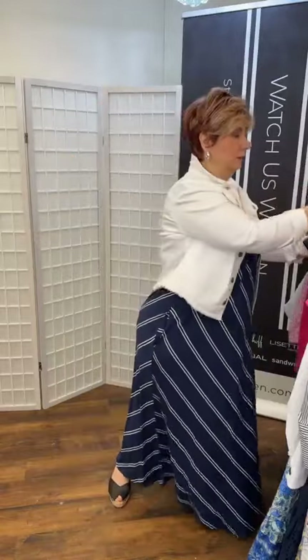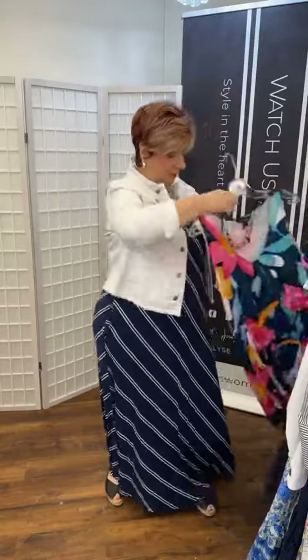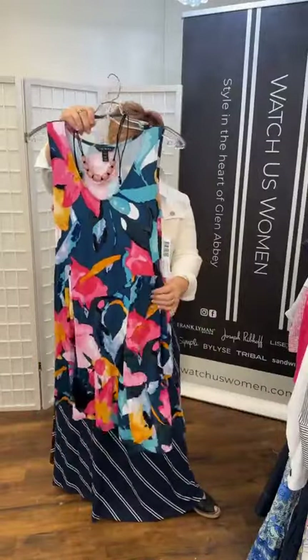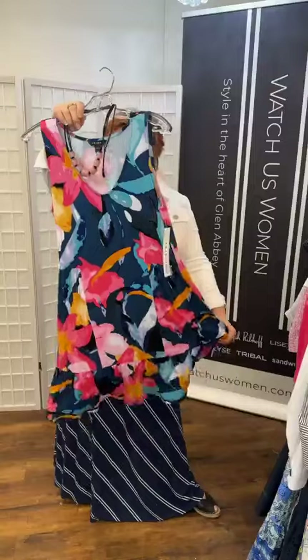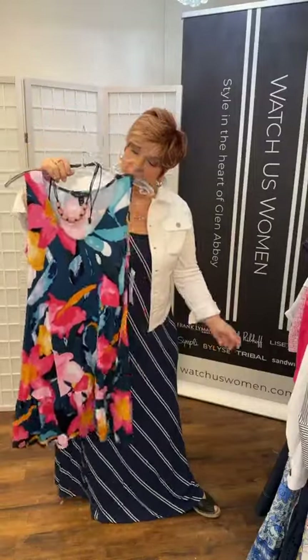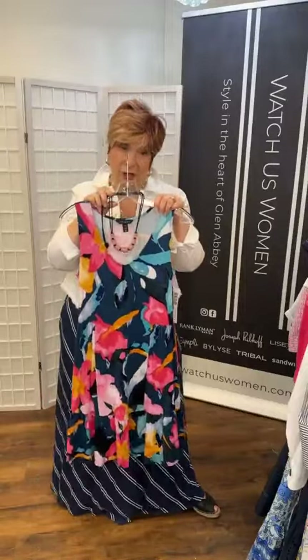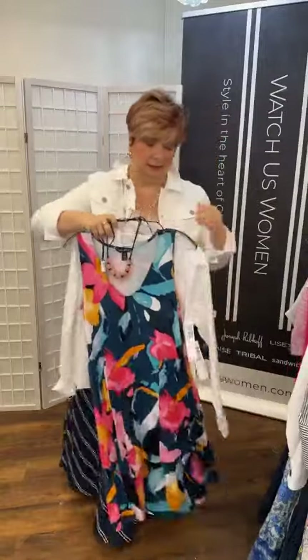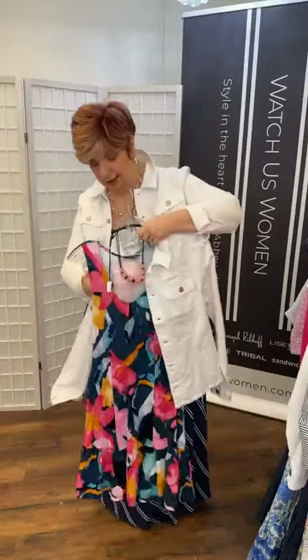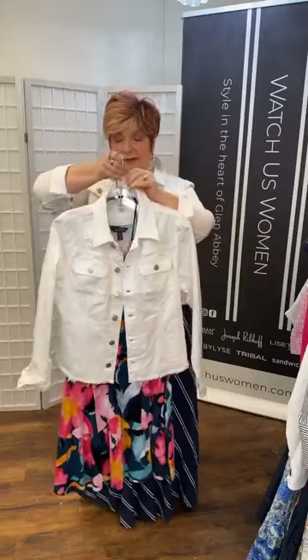Then we go to something a little shorter — a Tribal cotton stretchy dress with a beautiful floral pattern and a pebble on the bottom. If this is a lot of color, a great way to tone it down is to put on the jean jacket. It automatically tones down all the color while still giving you color — that's a good trick.